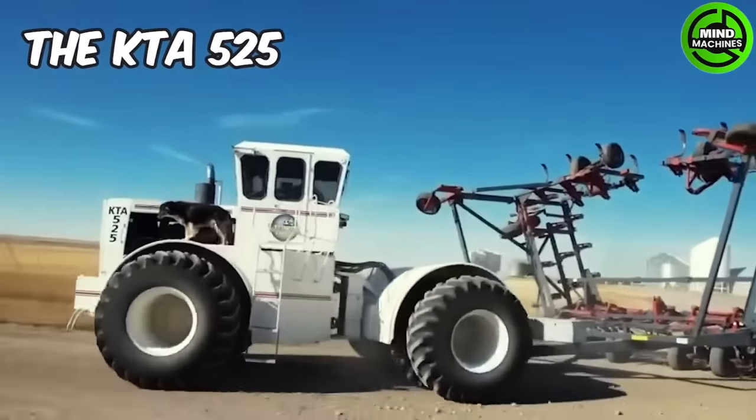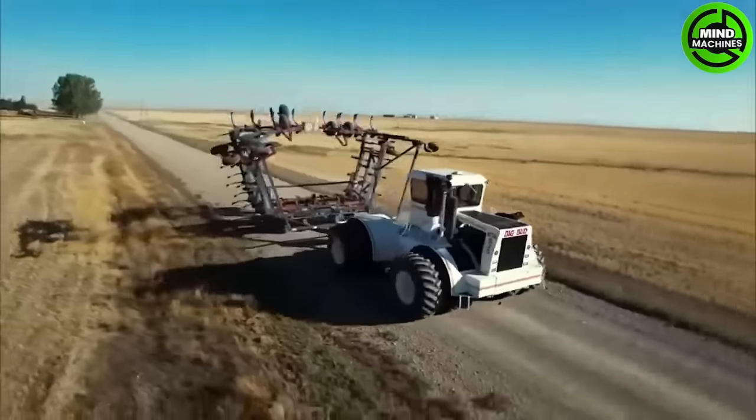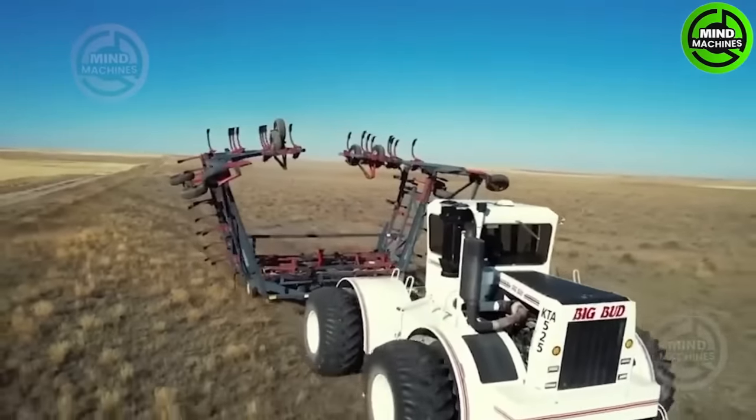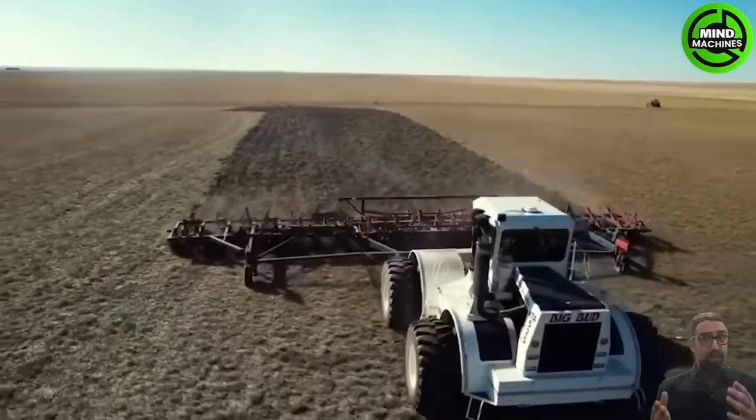The tractor is fitted with a 525-horsepower six-cylinder diesel engine that supplies the power and torque needed for demanding tasks. The KTA-525 can reach a top speed of approximately 25 miles per hour.